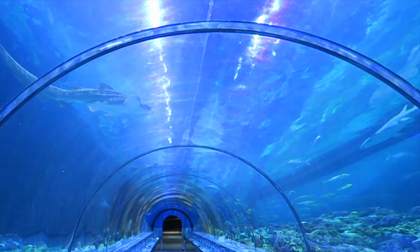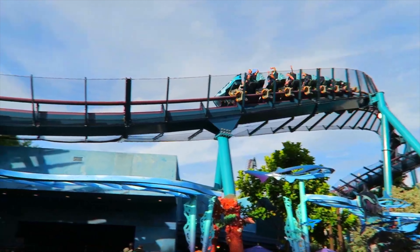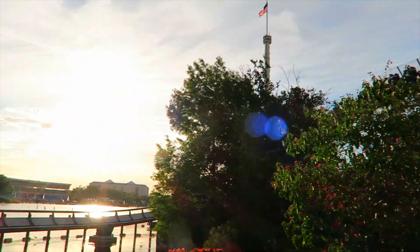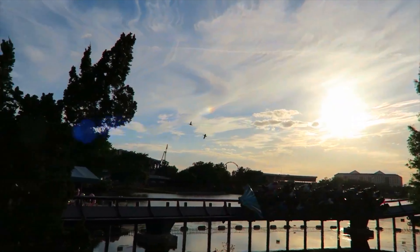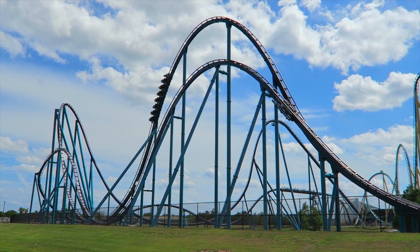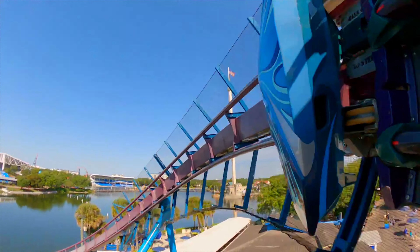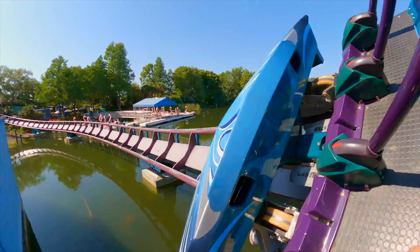At the back of the park is the next area, Sea of Mystery. First up is Mako, a hypercoaster that is currently the tallest and fastest rollercoaster in the Orlando area. It is named after the fastest species of shark and reaches a height of 200m, a maximum speed of 73mph, and features a track length of 1450m.